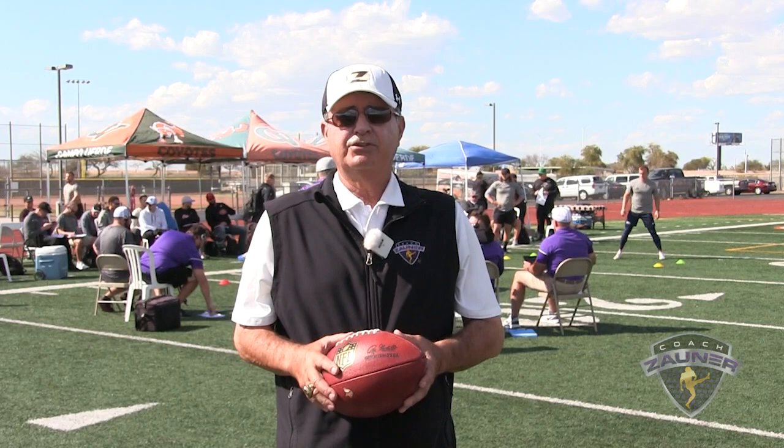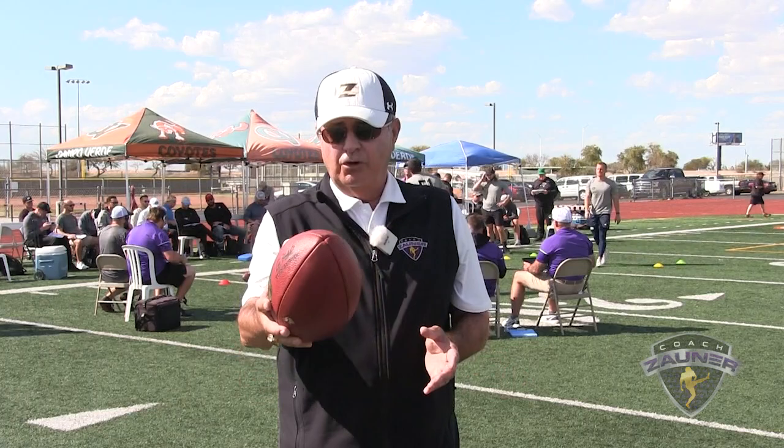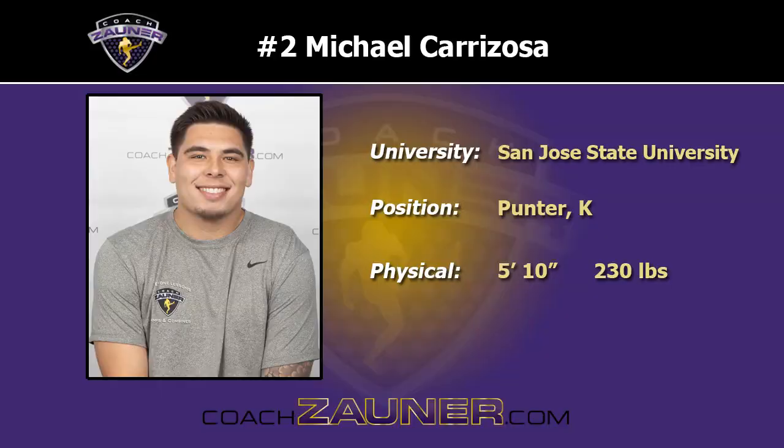Hi, I'm Coach Zauner, and we're here in Gilbert, Arizona for my 2022 Free Agent Combine. There are 65 specialists performing in front of 24 NFL teams, 2 CFL teams, and 1 USFL team. So enjoy this specialist workout.